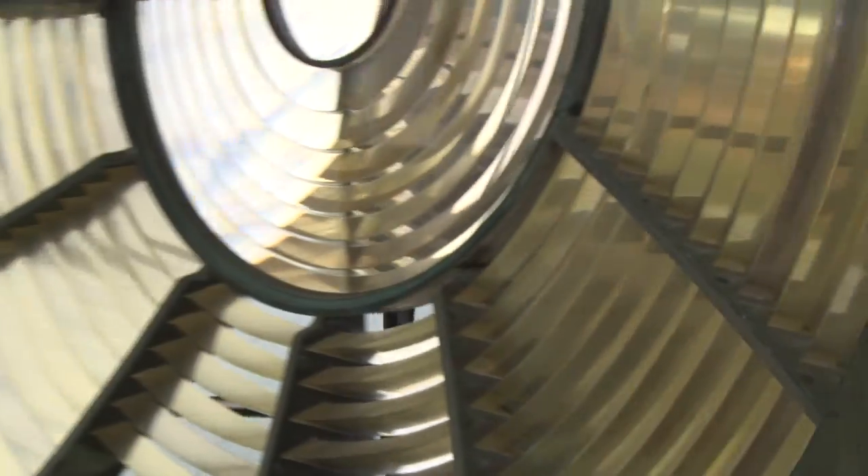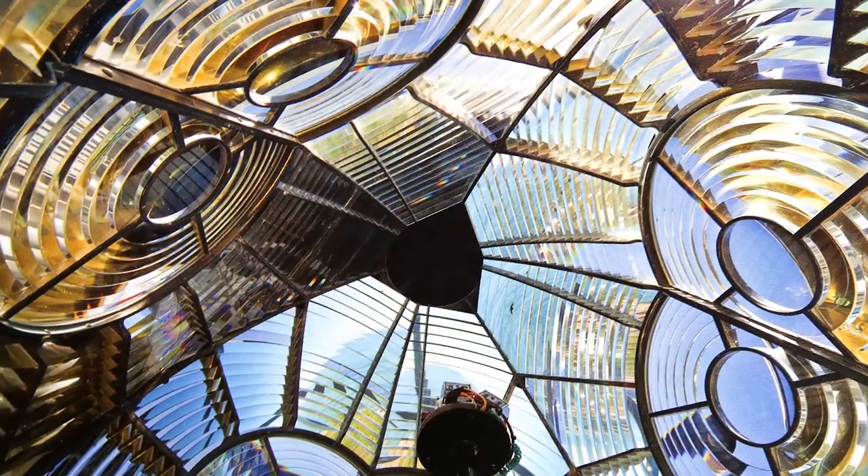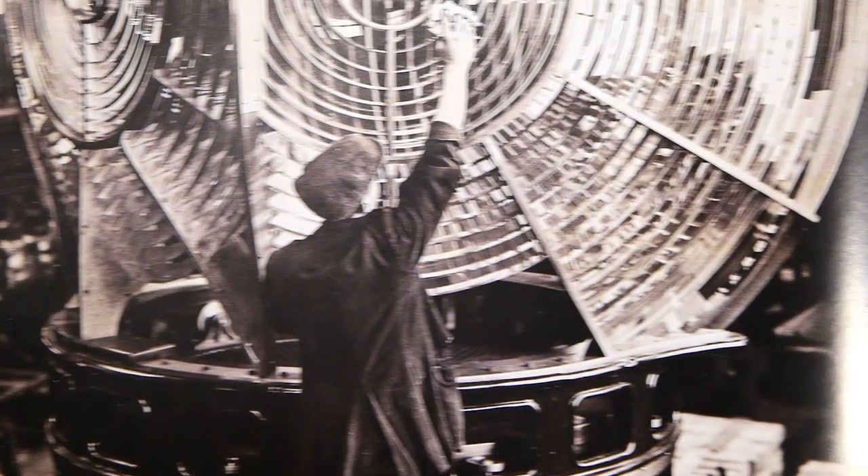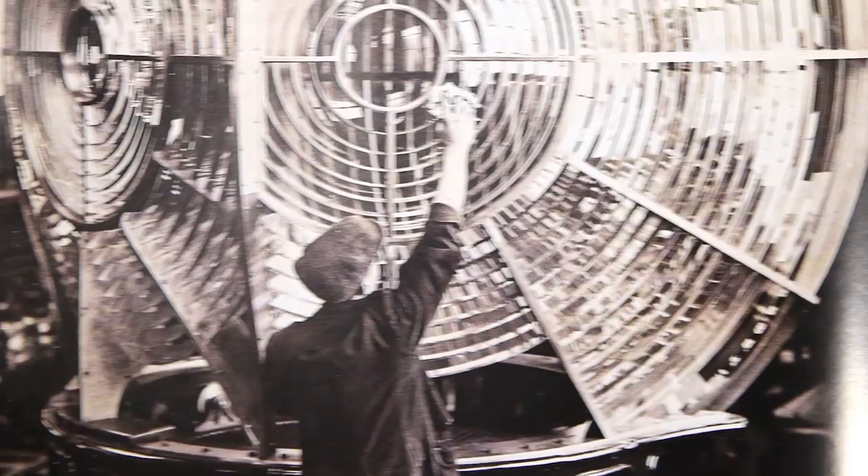All the major lighthouses, where they needed the beam to go as far as possible — especially down in the bottom of Tasmania where there's a lot of fog — they needed that size lens to get the range.